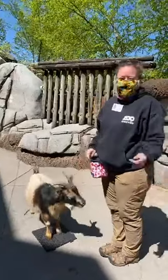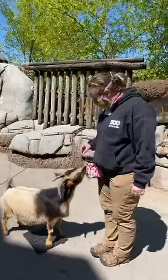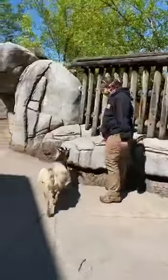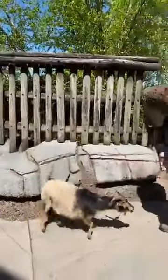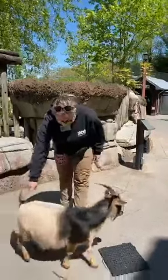Cynthia, can you talk about what you're giving them and how they learn to do these behaviors? Yeah, absolutely. So goats are very food motivated, so it's pretty easy to get them to learn things. Well, I'll say pretty easy for some of them — some of them not so much.